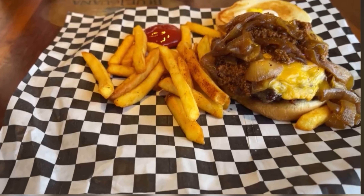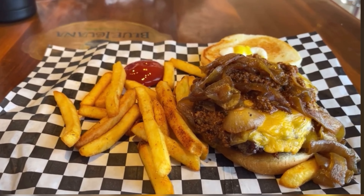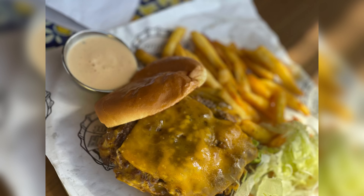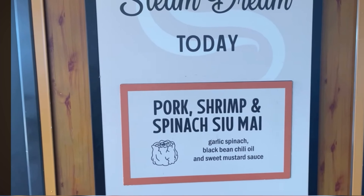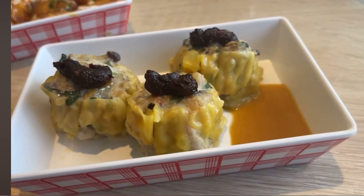Guy's Burger Joint has fresh made burgers with all the toppings and fixings you could ever want. The fries are seasoned and they have different sauces for you to dip them in. Guy's is usually open for lunch and late afternoon and it's probably one of the most popular places on the ship.